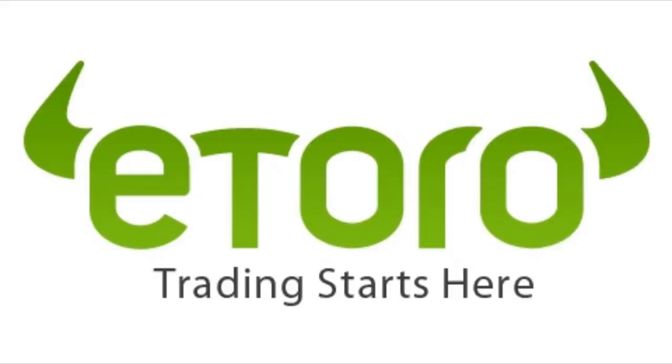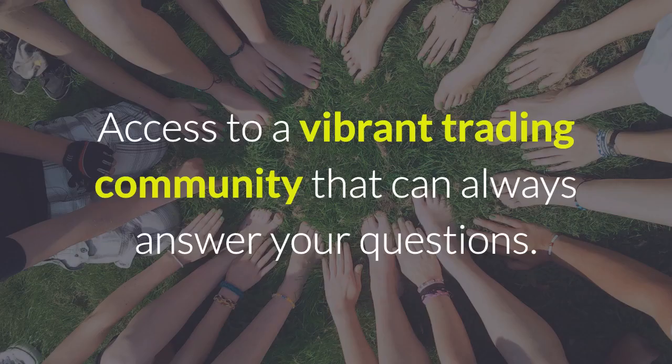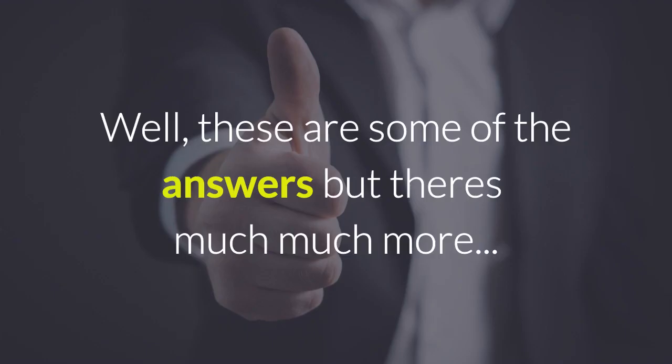Why should you start trading with eToro? It's a simple to use platform, with the ability to follow and copy successful traders and profit when they do. You get access to a vibrant trading community that can always answer your questions, a personal service for each customer, and the ability to trade stocks that would be out of your reach on any other platform. These are some of the reasons you should trade with eToro, but there are much much more.